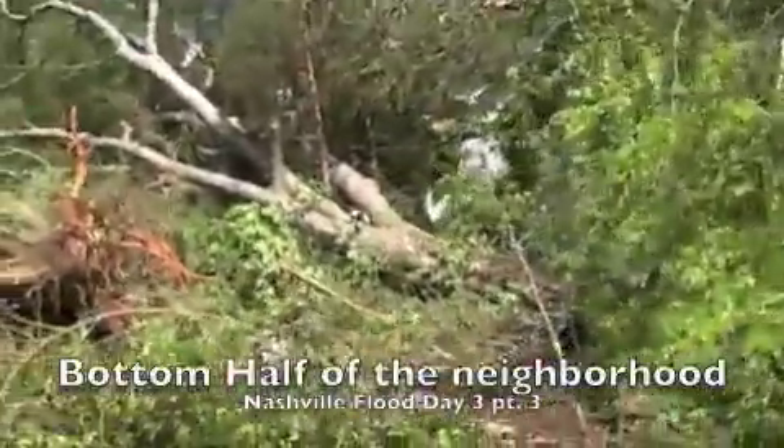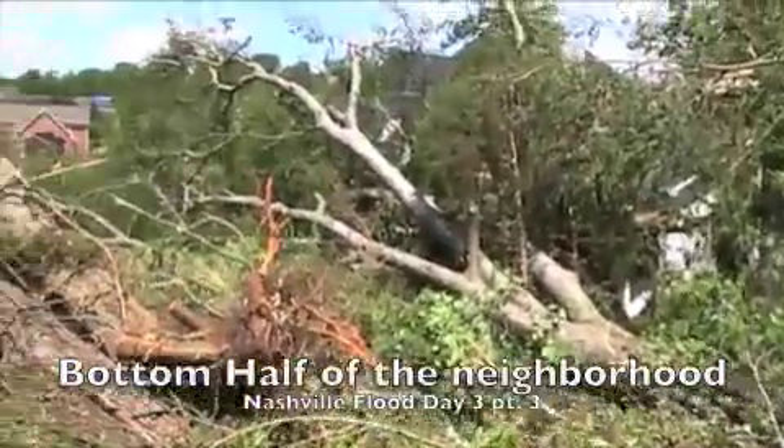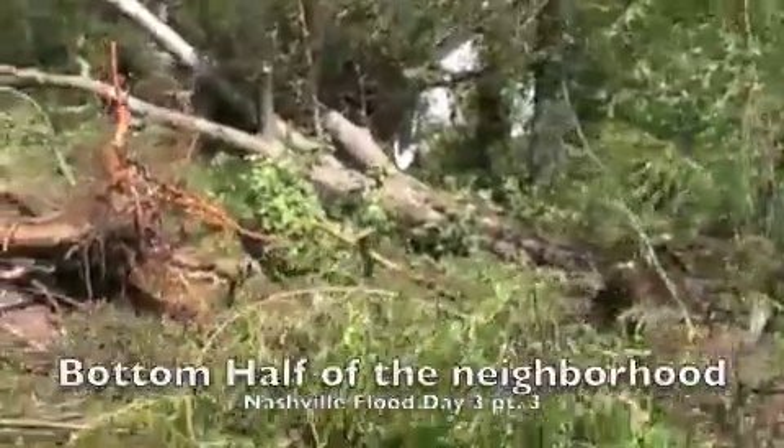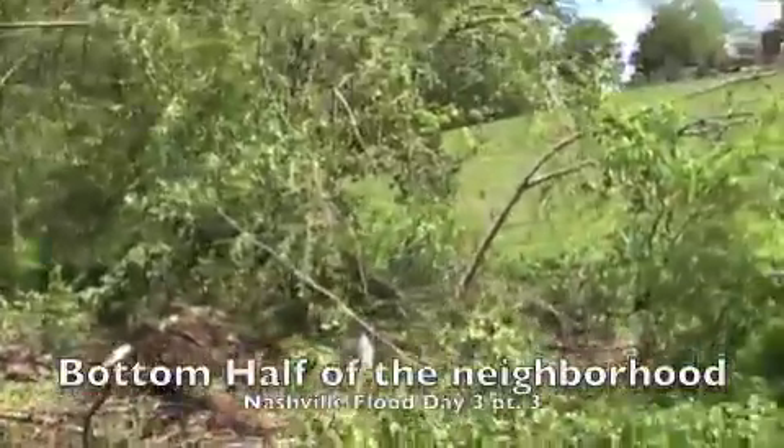This is a creek I played in as a kid and I can't ever remember there being this many trees stuck in the creek. The creek stopped flowing. At one point it was over the road here where I'm standing.